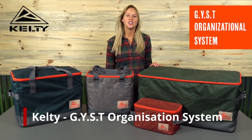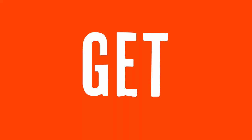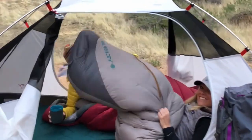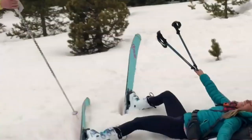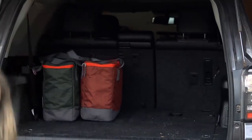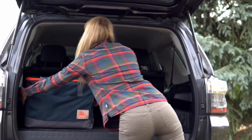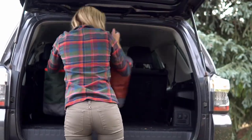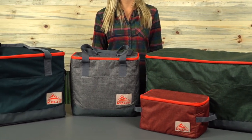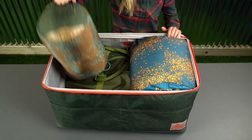Car camping is great — you get to bring just about everything. The problem is you can't find anything you need. The Gist is a collapsible storage system designed to help you efficiently pack, unload, and reload your gear to save time and space on your next camp out, picnic, or beach adventure. Available in a variety of sizes, the Gist helps you organize just about anything.